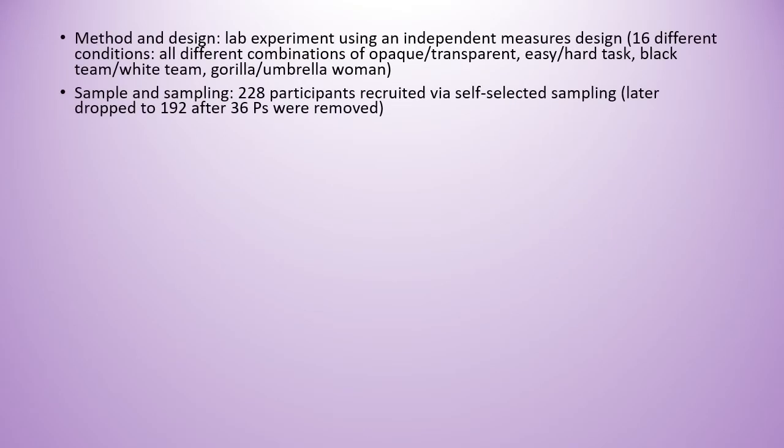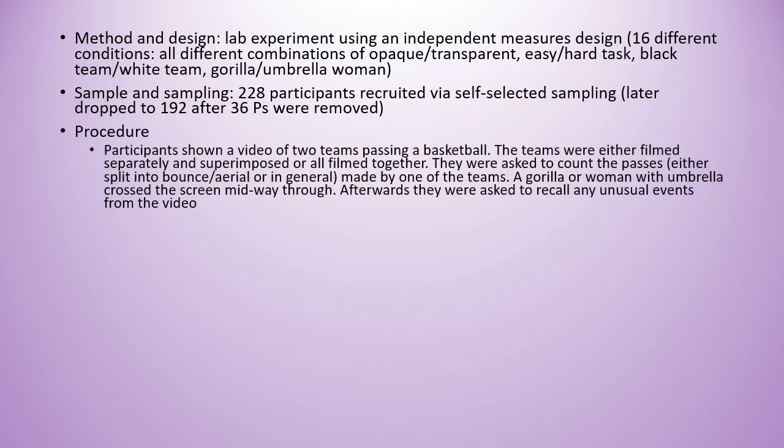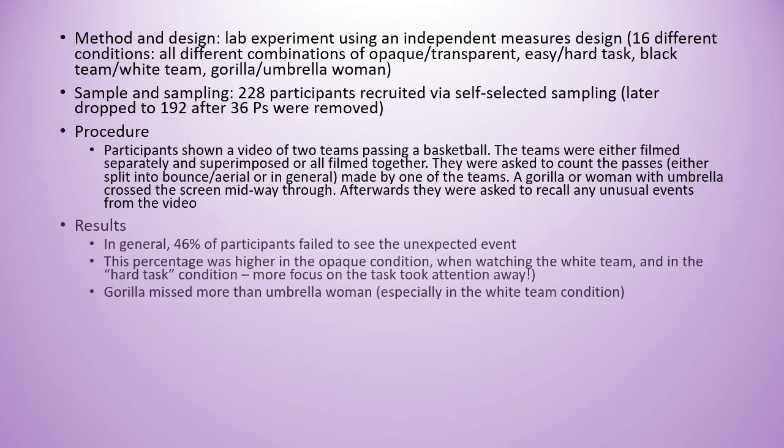This study was a lab experiment using independent measures design. All in all there were 16 different conditions. There were 228 participants recruited via self-selection, although this later dropped to 192. The procedure was that participants were shown a video of two teams playing basketball and asked to count the passes made by one of the teams. A gorilla or a woman with an umbrella crossed the screen halfway through, and afterwards they were asked to recall any unusual events from the video.